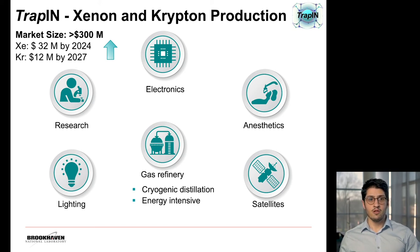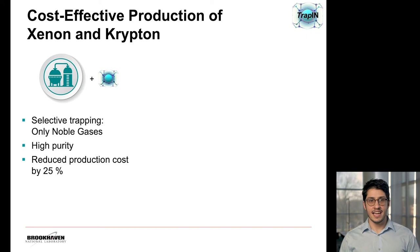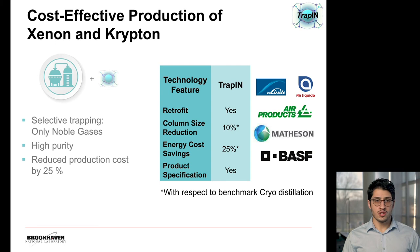It makes sense to improve this process further, and that's where trapping comes in. Adding trapping to existing gas refineries can provide a facilitated production of xenon and krypton. With its selective trapping technology, we can achieve high-purity gases required by industry while providing a reduction in production cost. Although we are still working on a rigorous techno-economic analysis, we estimate this reduction to be about 25%, mostly associated with energy cost savings. Trapping can also be retrofitted to existing plants, and here we have potential customers that we could partner with in the future.